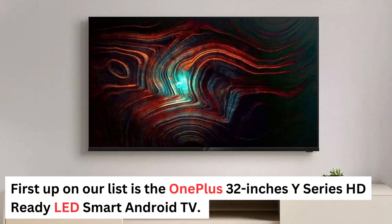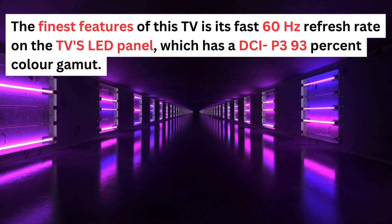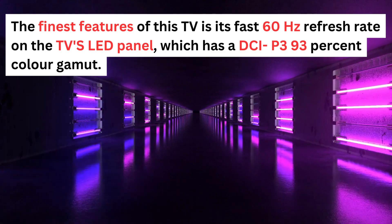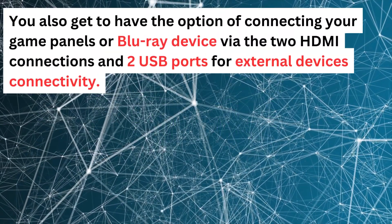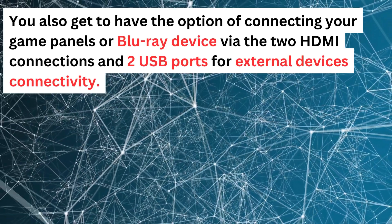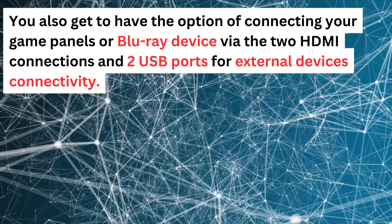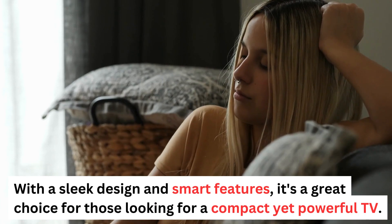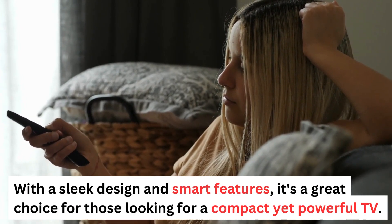First up on our list is the OnePlus 32-inch Y Series HD Ready LED Smart Android TV. The finest features of this TV include its fast 60Hz refresh rate on the LED panel, which has a DCI-P3 93% color gamut. You also get the option of connecting game consoles or Blu-ray devices via the two HDMI connections and two USB ports. With a sleek design and smart features, it's a great choice for those looking for a compact yet powerful TV.